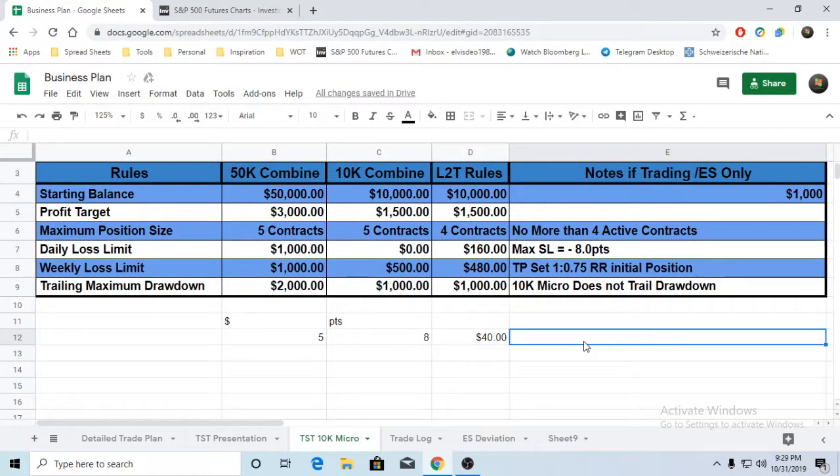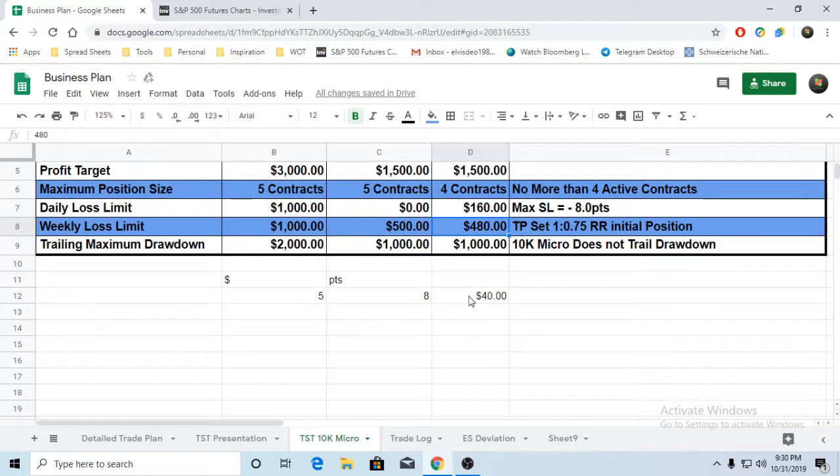So that's $5 × 8 = $40 per contract. With 4 contracts, that's $160 total. No more than 4 active contracts. The reason for $160 is it's three days to take full losses on it. That is mitigation rule one: making sure you have three days of riskable capital to trade with at the beginning of any week.